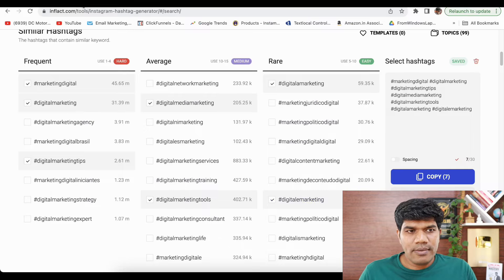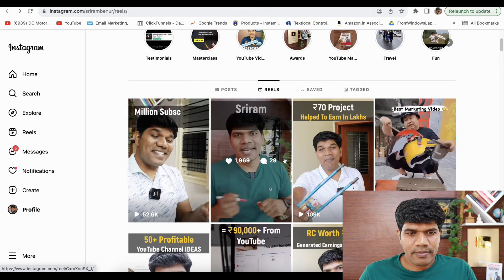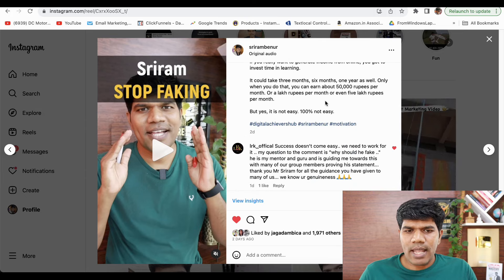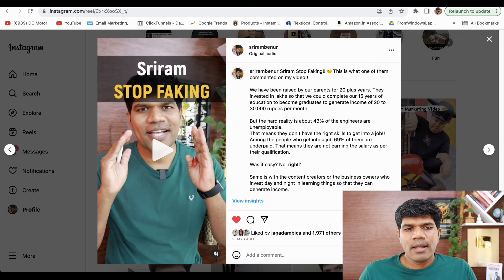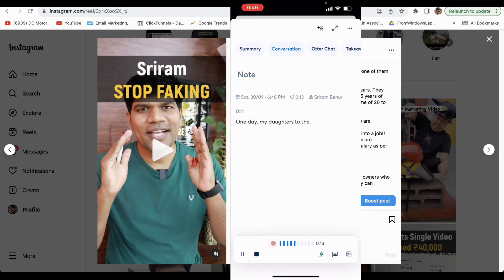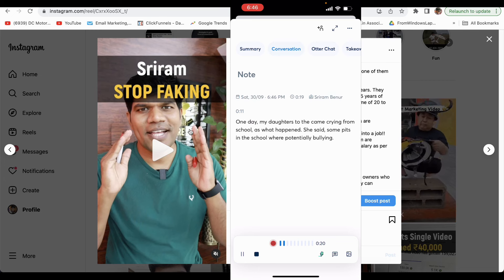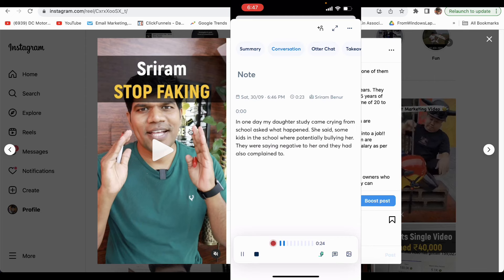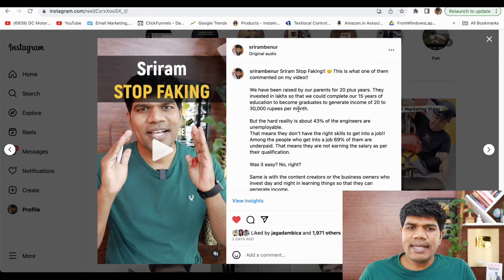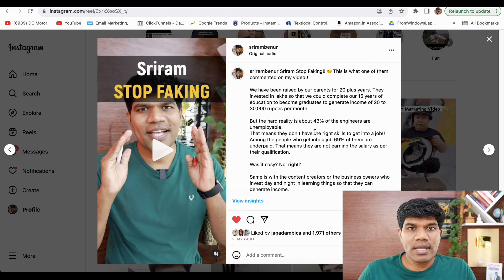You can also leverage the Otter app. What I did was play a reel on my laptop, then opened my phone and turned on the Otter app, which started converting my voice into text. I copied and pasted that text into the caption section, which reduced my time writing captions. When someone comes to the video, there's a high tendency they'll start reading more, which increases engagement. You can leverage the Otter app as well.